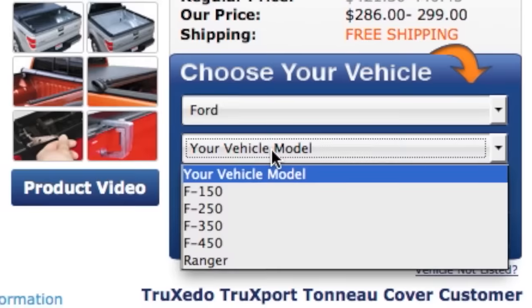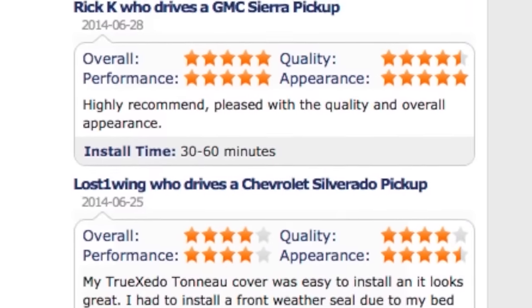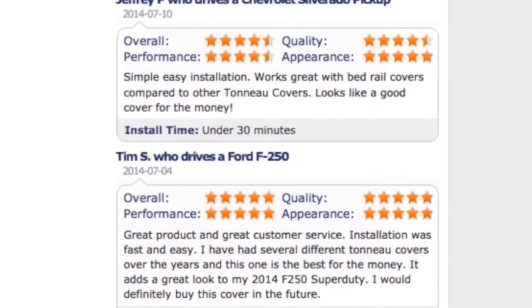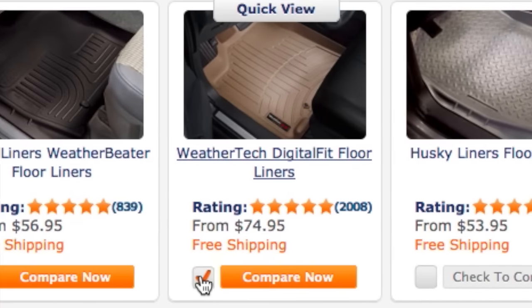Our vehicle selector widget makes buying the right parts for your ride a breeze. And if you're having trouble deciding on a product, read any of our thousands of customer reviews, or use our compare widget to see what product is best for you.